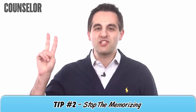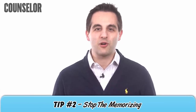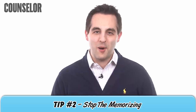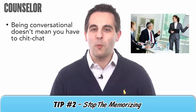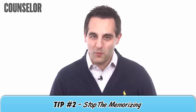Now for tip number two: stop memorizing. It's fine to have talking points, but sounding rehearsed is a big turnoff to clients. The more conversational you can be, the more relaxed you'll become. But remember, being conversational doesn't mean you have to chit-chat. Stay focused on your message, be open to listening, welcome questions, and don't get annoyed if someone interrupts you.